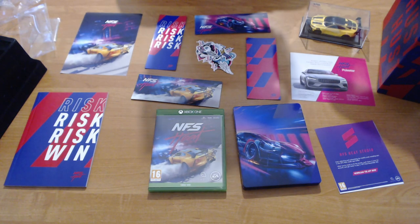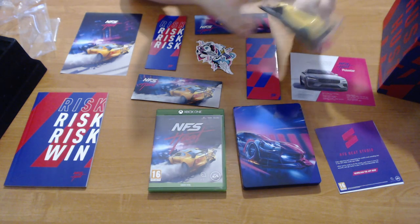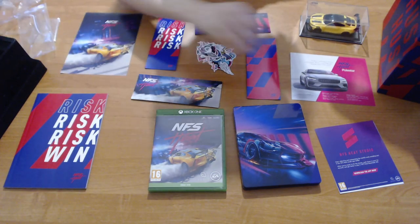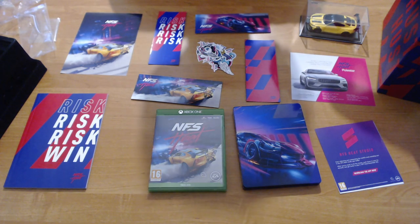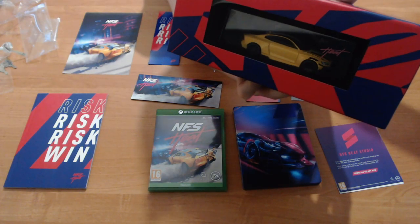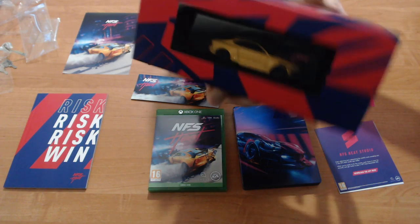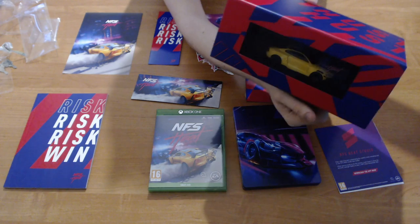If you're a collector, then yeah, why not? The standard game is, I think, £50 to £60 anyway. So technically you're paying around £40 for the collectible car, the case, the steelbook case, the notebook, the stickers, the magnets, and the other miscellaneous bits. Some might say it's worth it, some might say it's not. In my opinion, there's a lot worse Collector's Edition games out there for a lot more money than this one. The box is also a case — it slips in quite nicely, so I'll probably keep it in there like that.